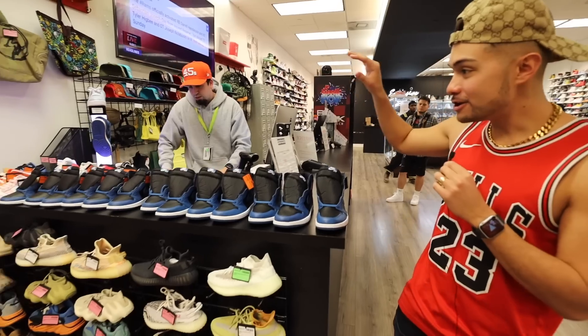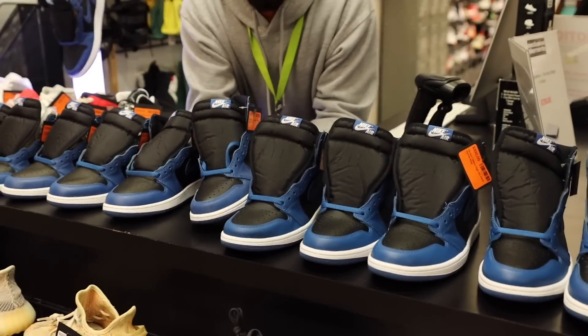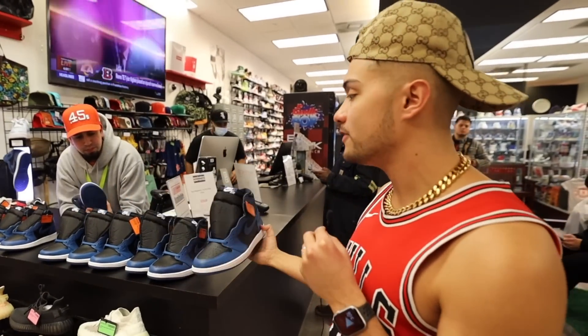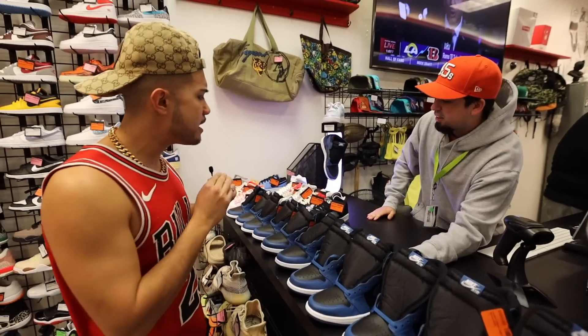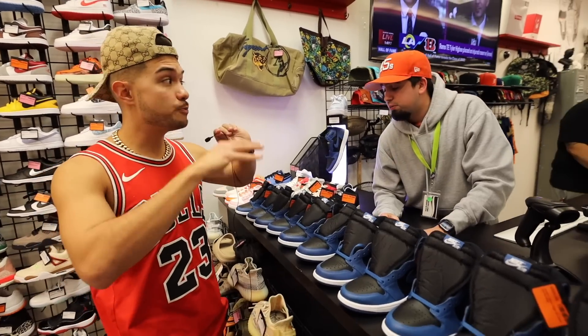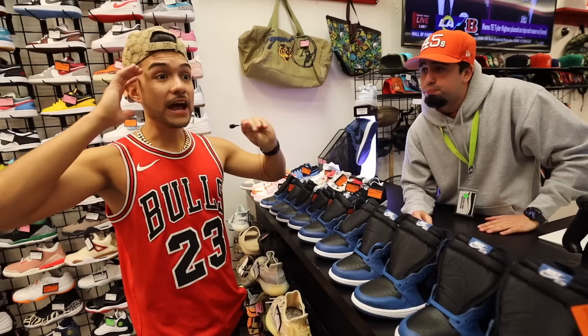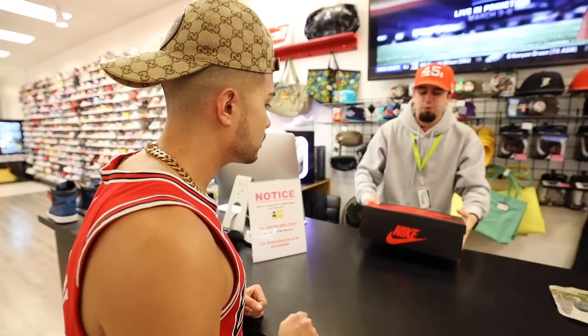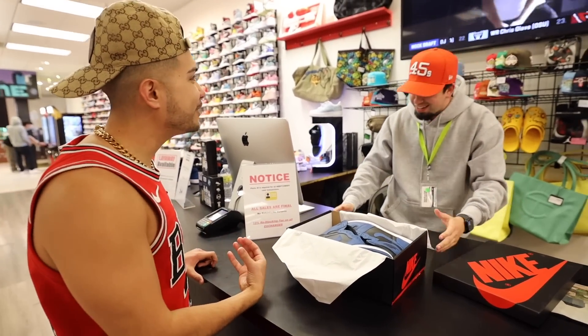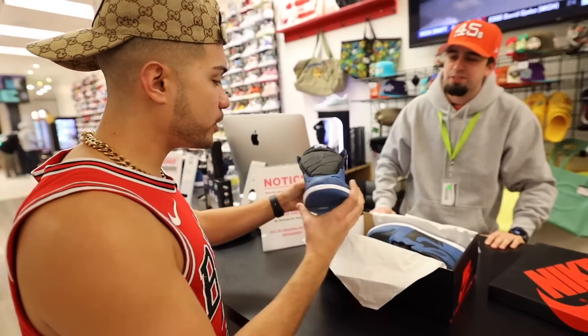Now we gotta show them what you guys got here today that nobody else has. These are unreleased — I don't even know how they got them, but this shoe is supposed to drop later this week and they got it before it even comes out. How many pairs do you guys have? Probably two or three per size. That's crazy. We at Exclusive Elements want to gift you a pair of the unreleased. Wait, you want to give me a pair for free? These haven't even released yet — now you got them.